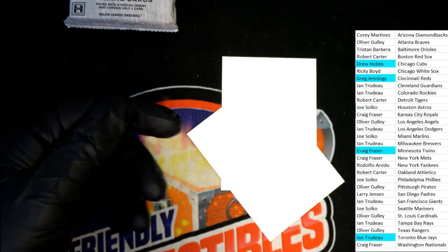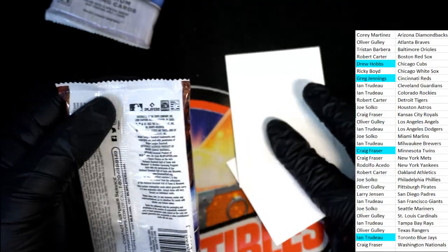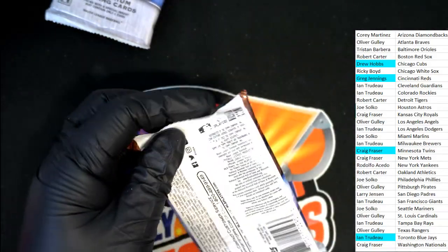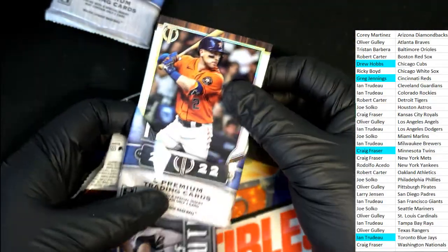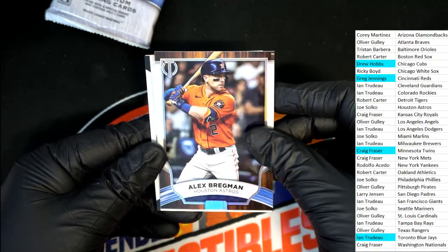Muncie, LA Dodgers for Ian — got a couple blanks there. Hit number five of six is coming up. Here's a base card, looks like Bregman — it is Bregman. Hit number five of six.